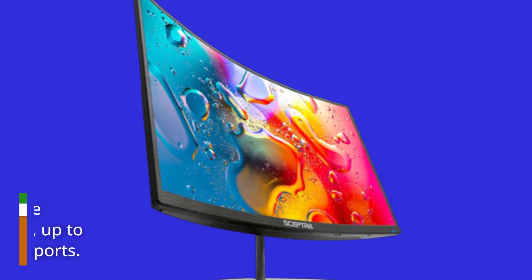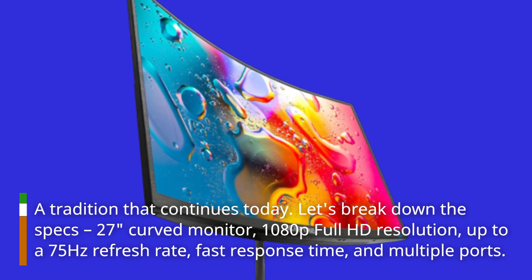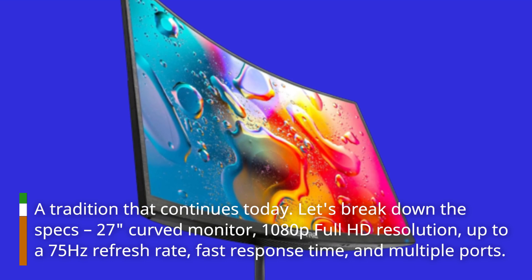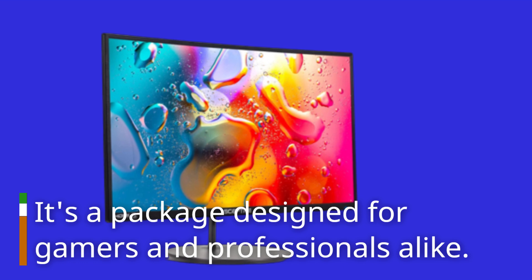Let's break down the SEPTA 27-Inches Curved Monitor: 1080p Full HD Resolution, up to a 75Hz refresh rate, fast response time, and multiple ports. It's a package designed for gamers and professionals alike.